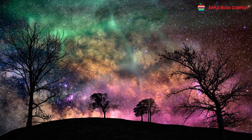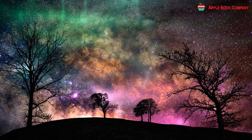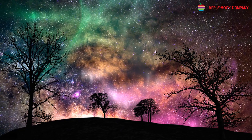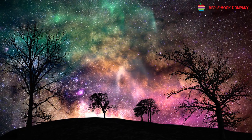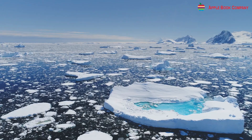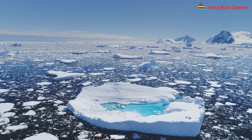Auroras are glows in the night sky caused by charged particles in the atmosphere. They are called Aurora Borealis in the Arctic region and Aurora Australis in the Antarctic region. Diamond dust is a cloud of tiny ice crystals at ground level.